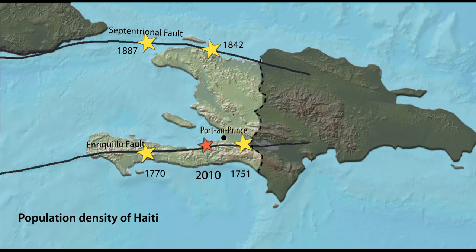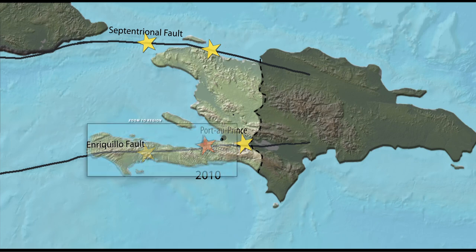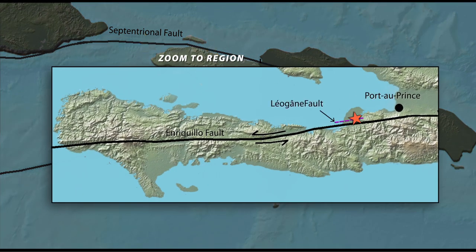Then, with little warning, the magnitude 7.0 earthquake occurred on the Leogane Fault, just north of the Enriquillo Fault. The epicenter was only 16 kilometers from Port-au-Prince. Rupture initiated at 12 kilometers depth and progressed upward and to the west, reaching maximum fault displacement of 5 meters at 5 kilometers depth.